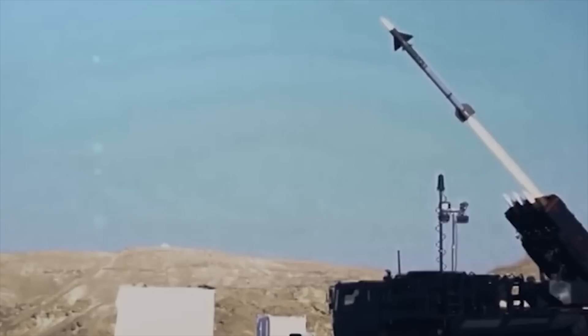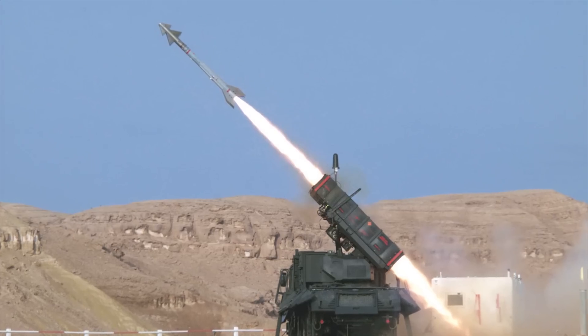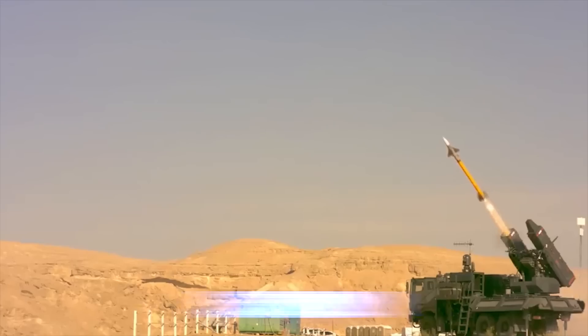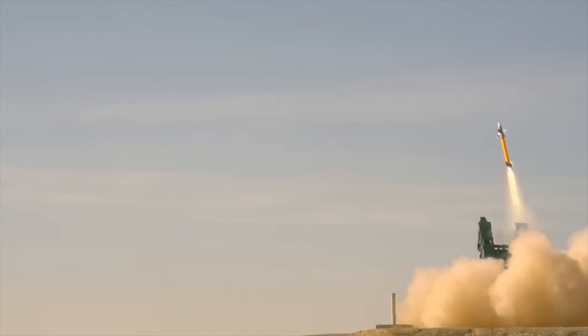The Python 5 short-range missile has a range of 9 miles (15 kilometers) and can identify a wide range of airborne threats. The Derby has a range of up to 31 miles (50 kilometers). Both the Derby and Python 5 missiles find the target themselves.